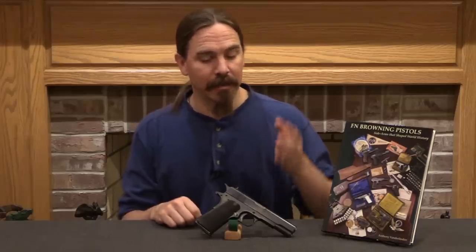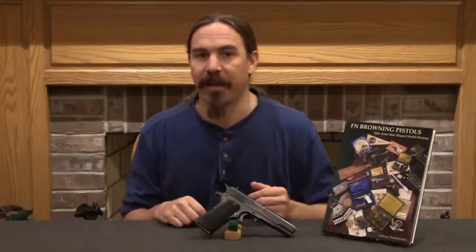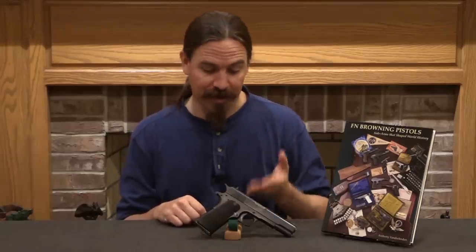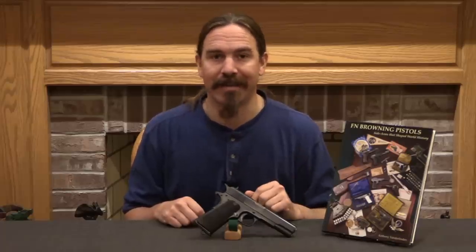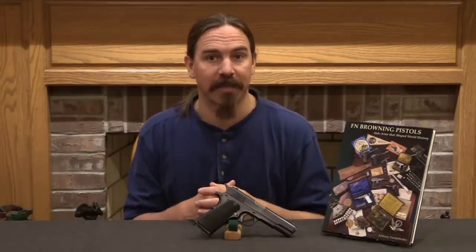If you're interested in FN pistols and Browning's work with FN, the book I would highly recommend is Anthony van der Linden's FN Browning Pistols — that is where the information on this one came from. He has all sorts of good information on everything from the 1899 and 1900s and 1903s through the development and production of the Browning High Power. Thanks for watching.